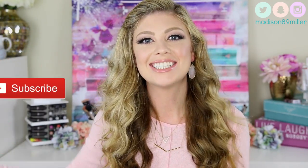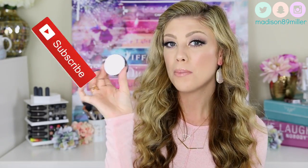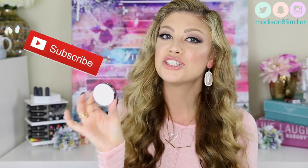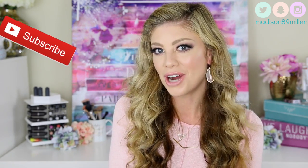Hello everyone, welcome back to my channel! Today I am going to be doing a haul slash review on the Girlactic beauty products. I posted an Instagram post and you guys really liked it, and one of my subscribers asked if I could do a review on these products. So I went back to Rite Aid and purchased a few more so I can show you guys more swatches before we get into the haul review.